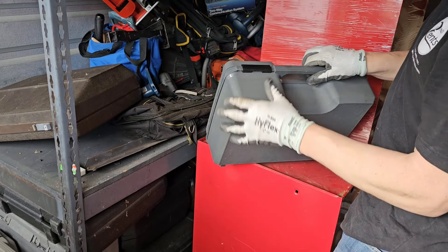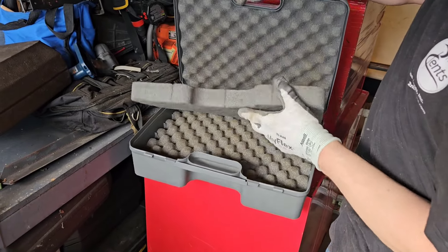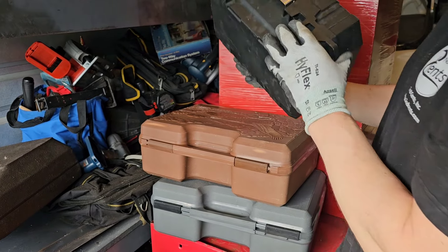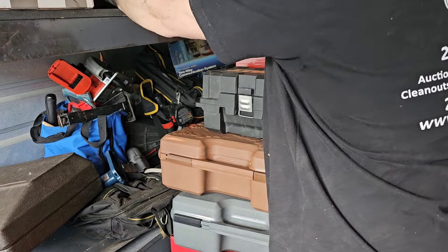Empty case — that's a gun case. Just the gun case alone has value. That's another gun case. These can all be empty. This ain't empty — whatever's in here is heavy. Looks like some old military tools or something. This is all tools.